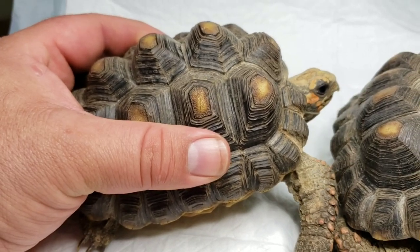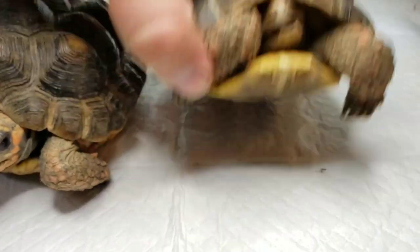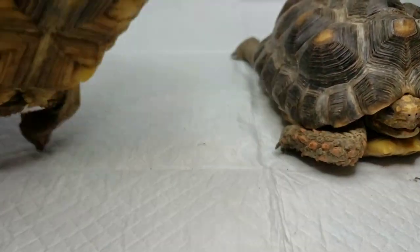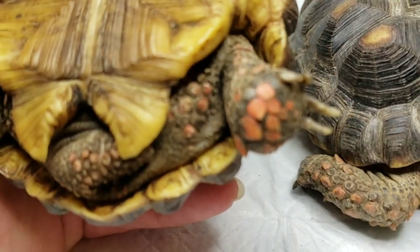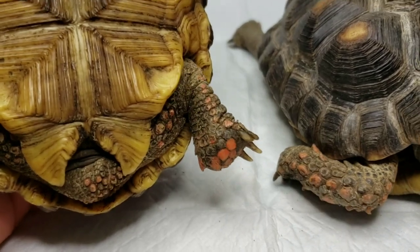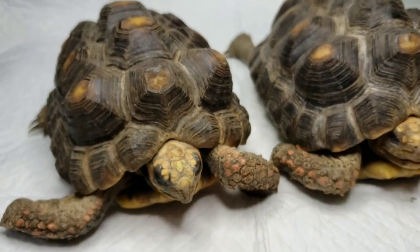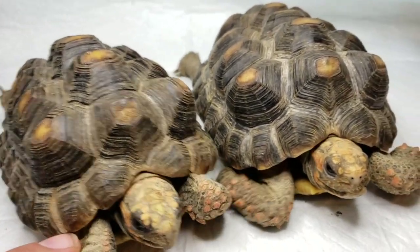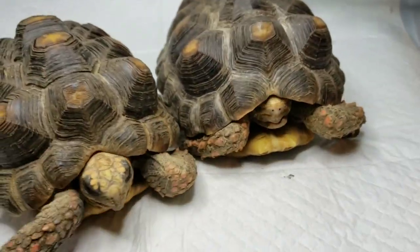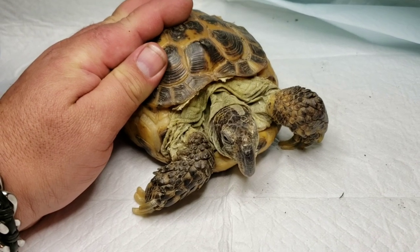They've definitely hardened up — got some good lighting on them, some good calcium. Doing much better. They had some nail issues as well, looking better, still got a little bit of length to work on, but definitely walking better. Still a little light, still need to gain some more weight and start growing again, but we'll keep working on them.